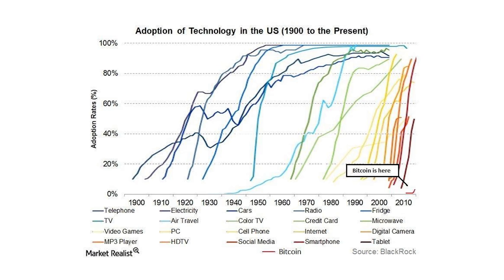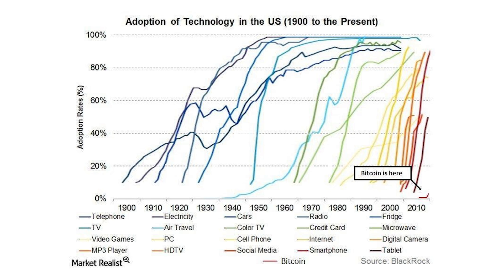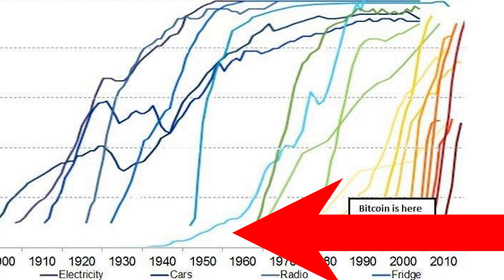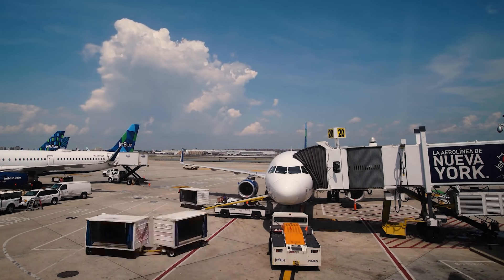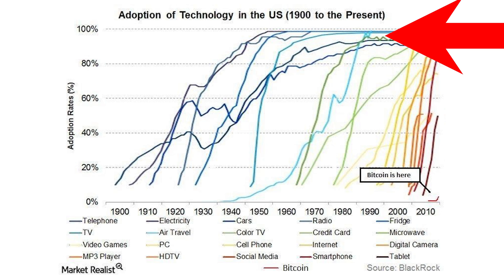An S-curve is how the adoption of a new disruptive technology looks when you chart it out over time. If we take a look at this chart from Market Realist, let's find a real S-looking curve — how about air travel? That's in light blue starting around 1940. You can see that for the first decade, practically nobody was traveling by air. Why? There weren't that many airports, there weren't that many planes, it was expensive, and you couldn't even fly that far or fast. Then as the technology kept improving, costs came down, comfort went up, and by the 1970s, half of the country was flying. Then by 1990, there was an almost 100% rate of adoption — an S-curve.